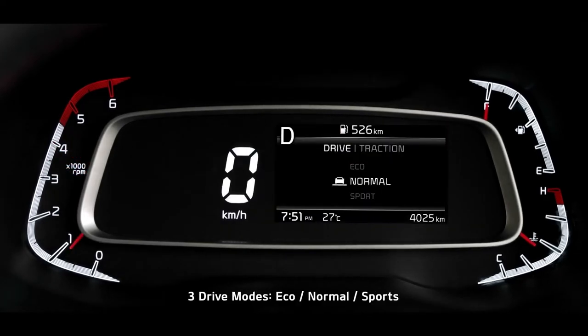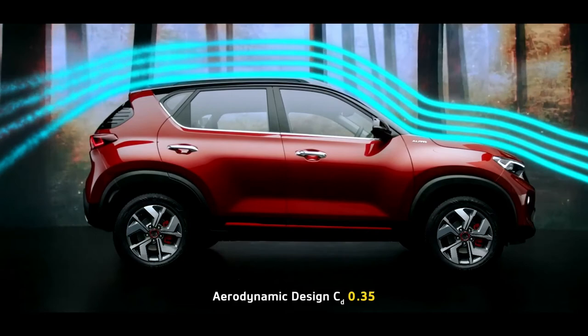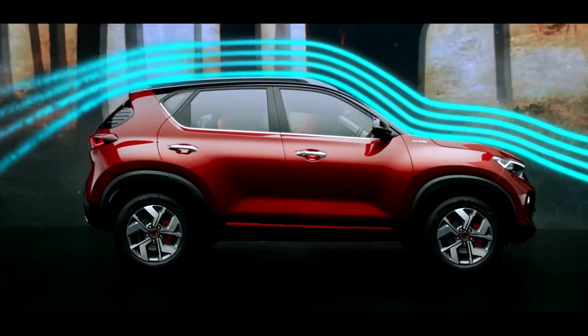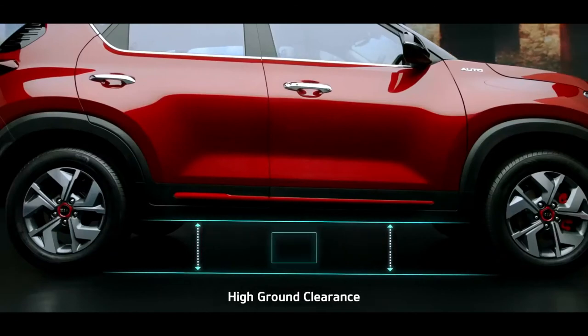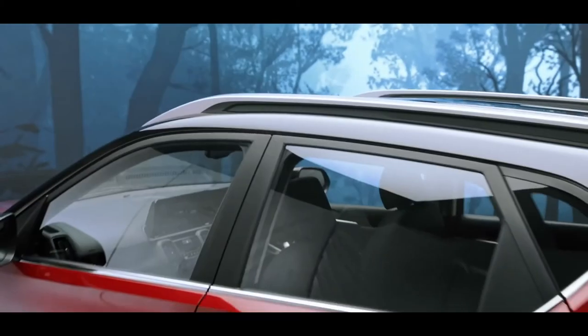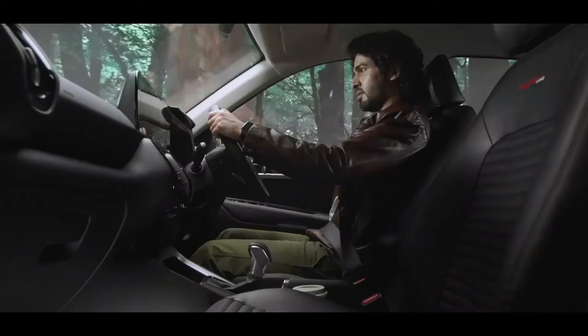Sonnet comes with 3 drive modes and 3 traction modes that tailor the car's performance to your choice. The aerodynamic design enhances stability, giving it better fuel efficiency. A very high ground clearance makes even the toughest roads accessible for the Sonnet — in comparison to other cars in this segment, Sonnet raises the bar pretty high.